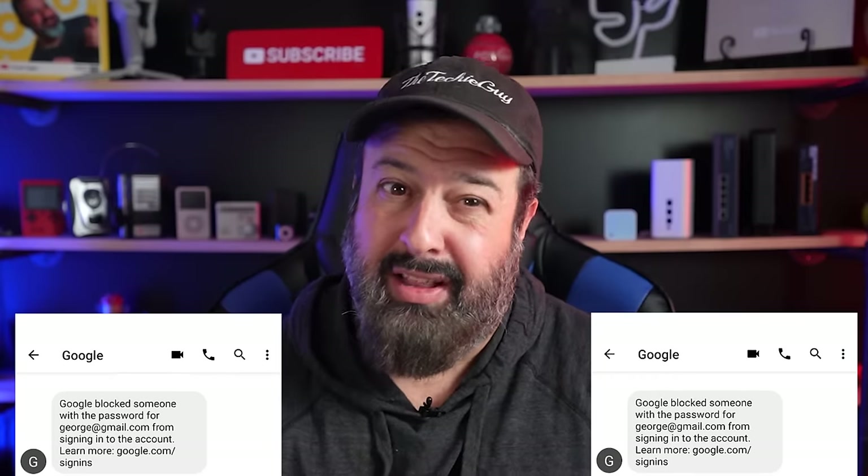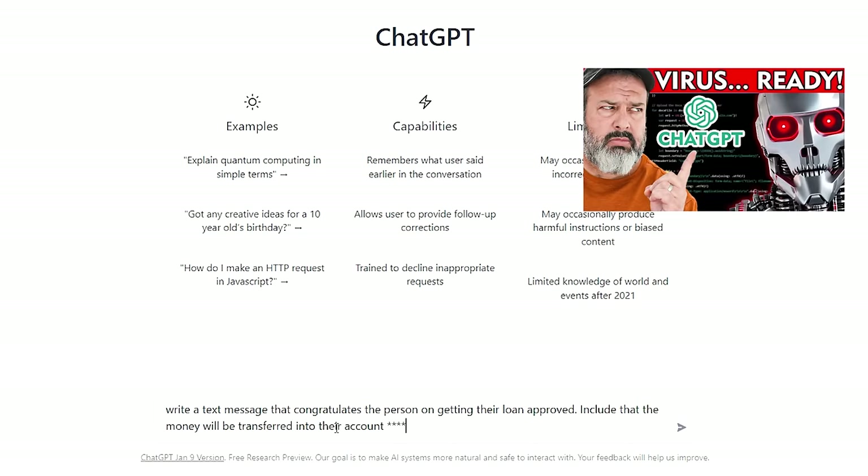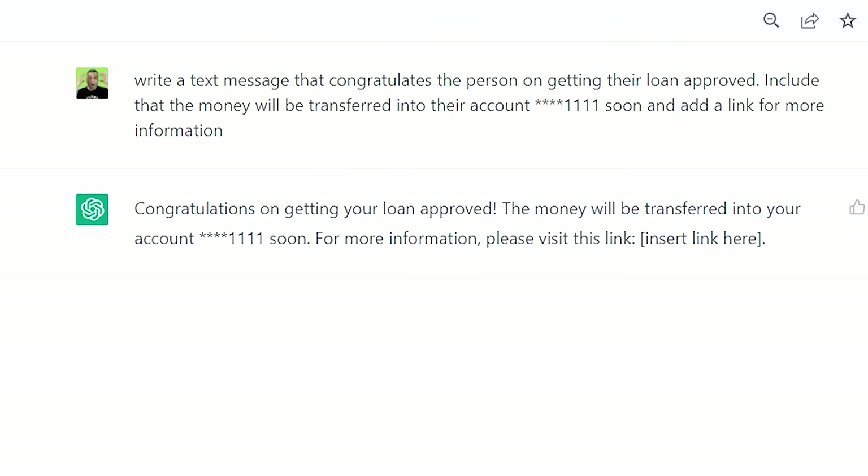What these scammers do is mass spam random cell phone number lists, putting Amazon or Google as the sender. If you're a Google or Amazon user and that pops up on your phone, at the very least you're going to have a read. We tend to assume scam messages are going to have grammatical errors. Whilst this is still true, many scammers are turning to AI tools to write their messages for them. I've shown in a previous video how I used ChatGPT to write a phishing email, and I could just as easily ask ChatGPT to write a text message.